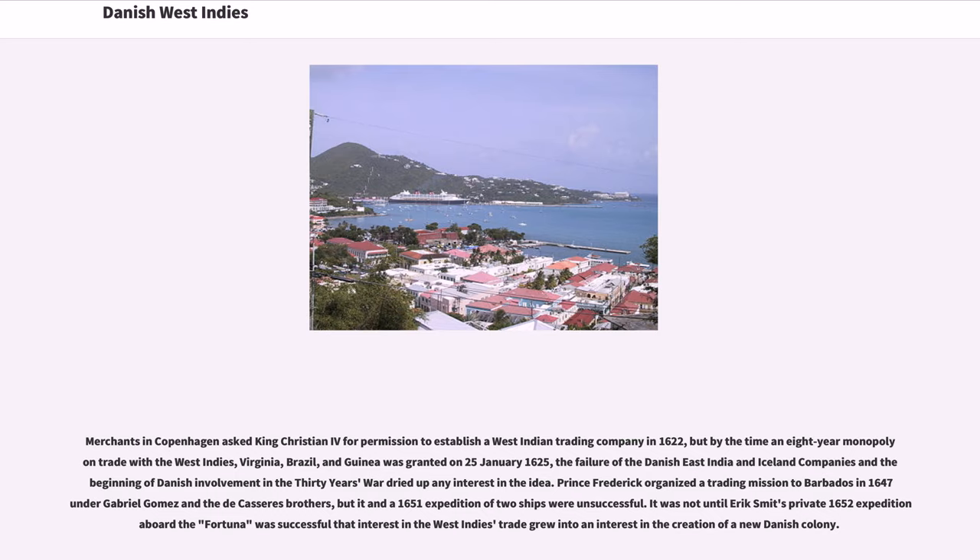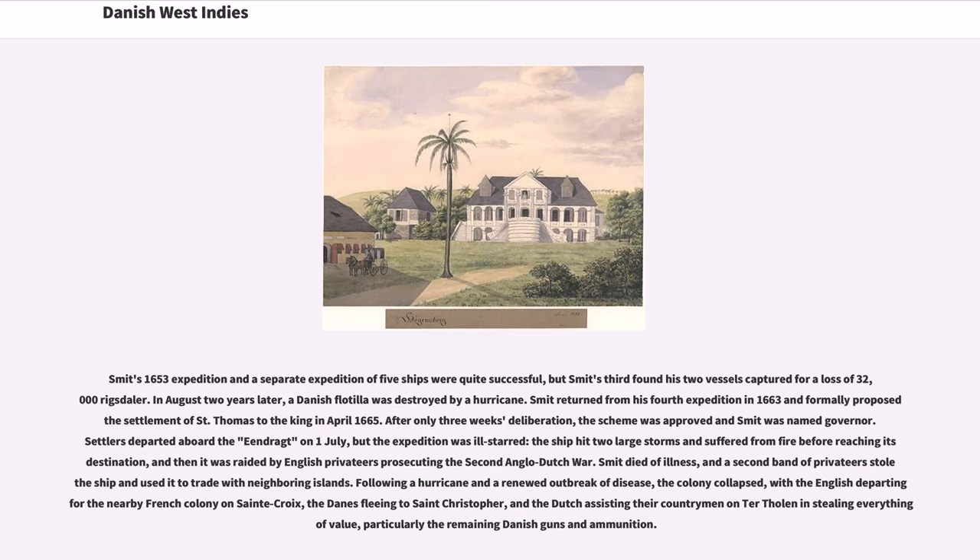Prince Frederick organized a trading mission to Barbados in 1647 under Gabriel Gomez and the de Caceres brothers, but it and a 1651 expedition of two ships were unsuccessful. It was not until Eric Schmidt's private 1652 expedition aboard the Fortuna was successful that interest in the West Indies trade grew into an interest in the creation of a new Danish colony. Schmidt's 1653 expedition and a separate expedition of five ships were quite successful, but Schmidt's third found his two vessels captured for a loss of 32,000 rix-dollars. In August two years later, a Danish flotilla was destroyed by a hurricane.